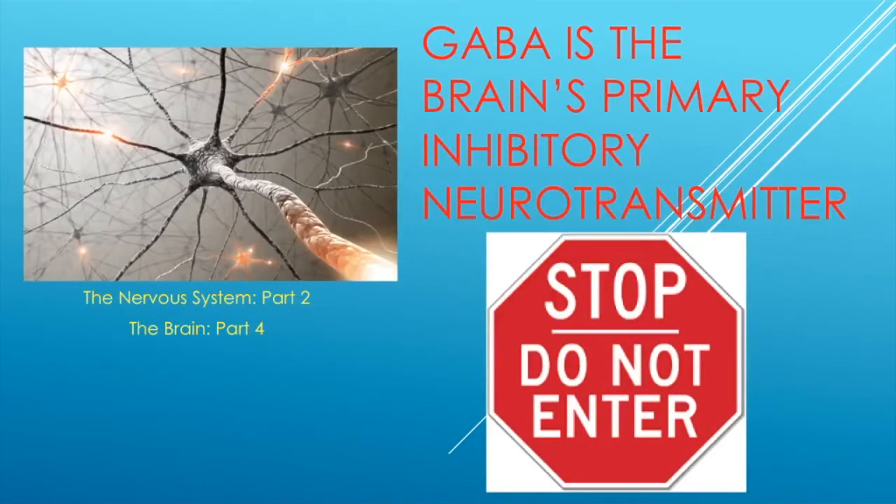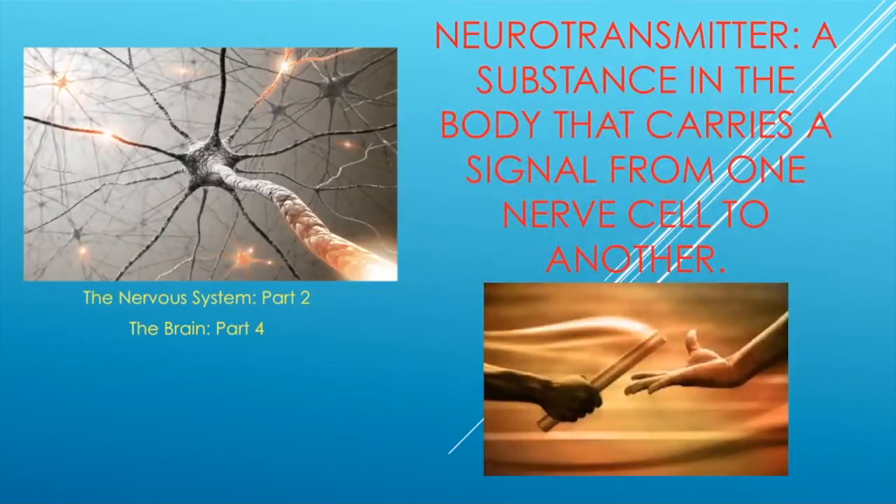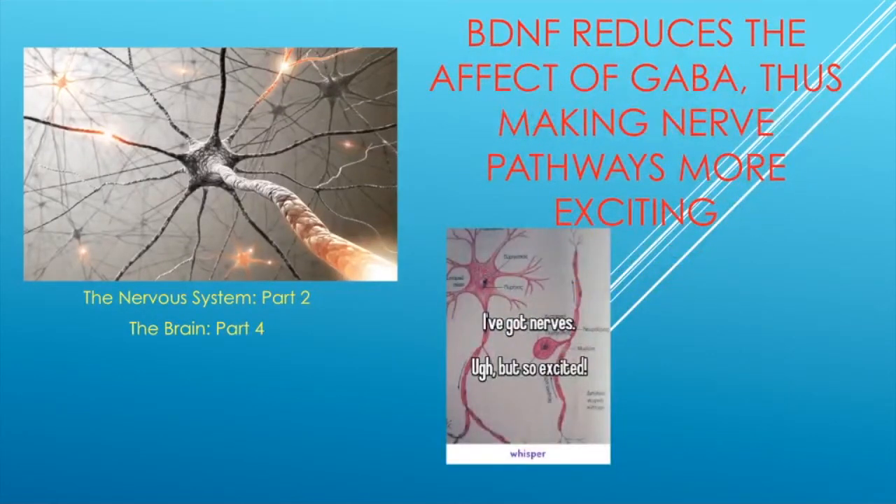We're going to talk about a neurotransmitter called GABA. GABA is your brain's primary inhibitory neurotransmitter. A neurotransmitter is a substance that, in these synapses, carries a signal from one nerve to another — just like handing off a baton. What BDNF does is actually reduce the effect of GABA, the inhibitory neurotransmitter.